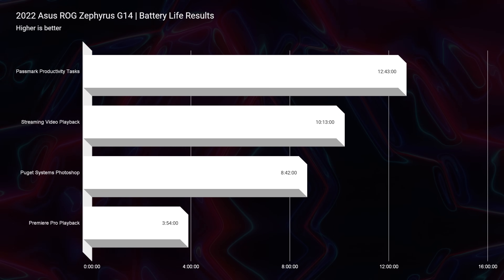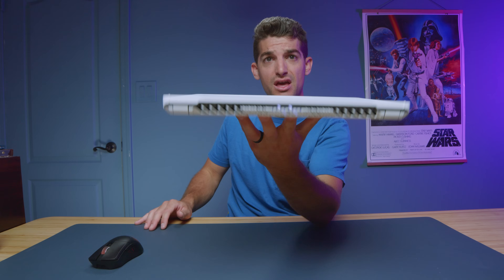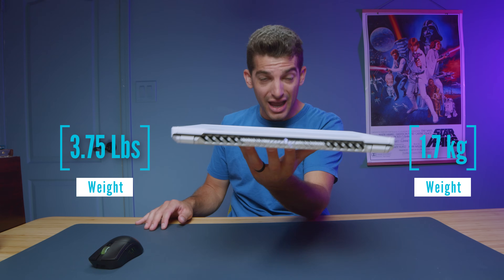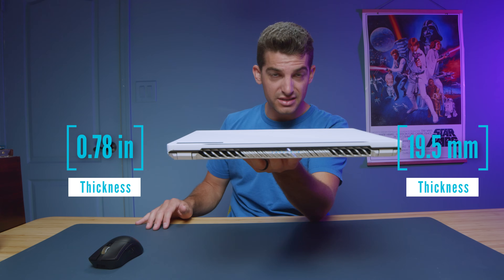These battery life tests were run at 20% screen brightness with a 60Hz refresh rate on the panel, battery saver mode in Windows, and the laptop in eco mode and silent mode. So you're not getting access to the GPU to get these battery life results, but it makes for a great on-the-go productivity or streaming video playback laptop. From a build standpoint, you can watch my unboxing for my full thoughts on build quality and usability, but here's the weight and thickness. It is one of my favorite laptops because it is so light, on-the-go friendly, and packs great performance.